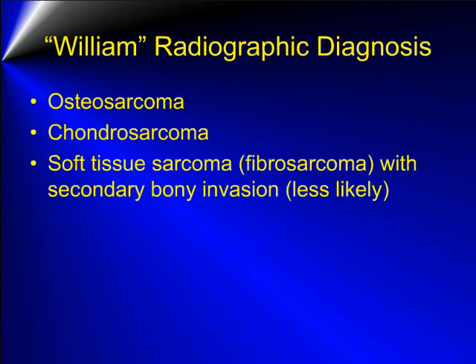Our radiographic diagnosis was limited to a few differentials, which include an osteosarcoma or possibly chondrosarcoma associated with the right scapular body. Because of the large amount of soft tissue component, a soft tissue sarcoma such as a fibrosarcoma with secondary bony invasion is also possible but is considered less likely. Benign disease is considered extremely unlikely.